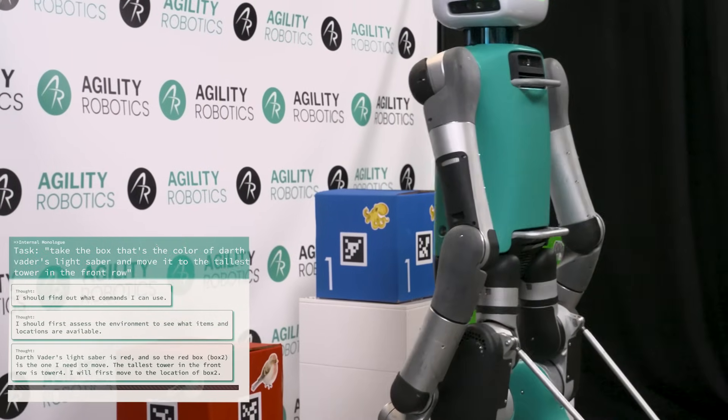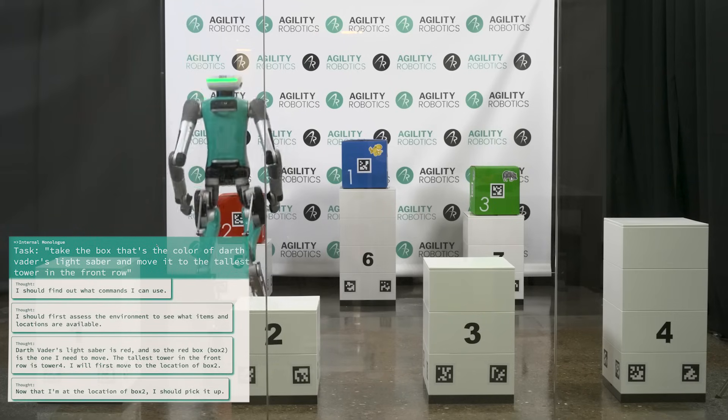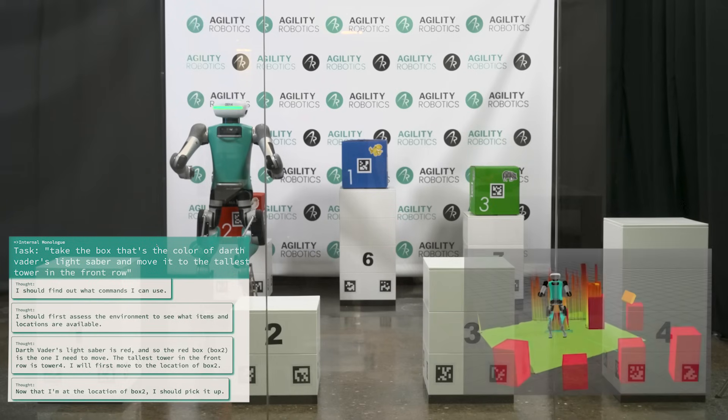As you can see here, Digit has identified that Darth Vader's lightsaber is red and that a red box exists in its environment. It's also figured out which of the towers in the front row are the tallest and is able to identify a destination location for that box.